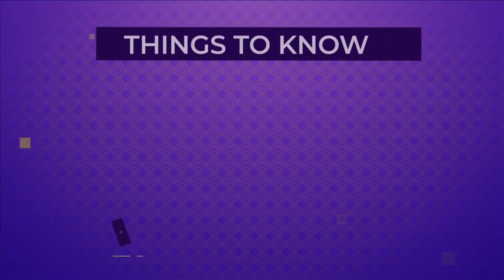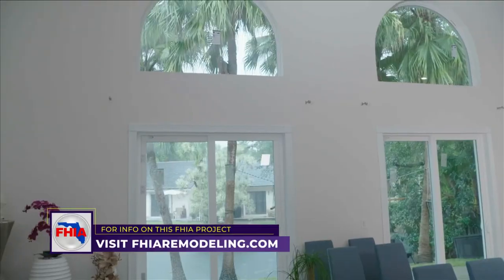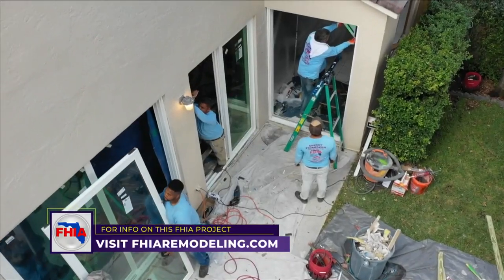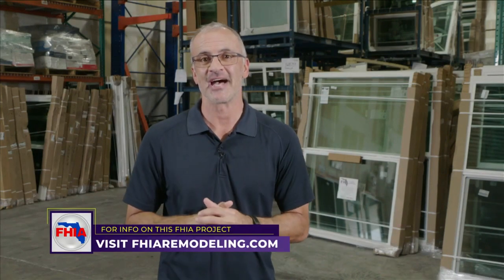That minimum Florida Building Code specification does not always meet the specifications required to achieve the manufacturer's warranty. A lot of homeowners we meet with who had projects done in the past and thought they were under warranty unfortunately were not, because the contractor didn't do it to the required standard. Warranties can be really valuable if the product is chosen correctly, ordered the right way, and installed the right way with the right contractor. The more educated you are going into the project, the better experience you'll have.